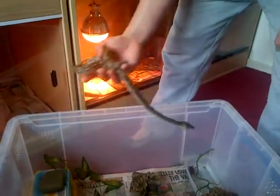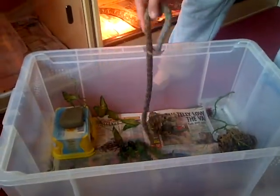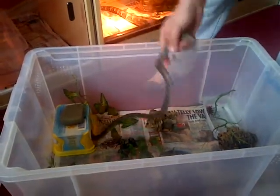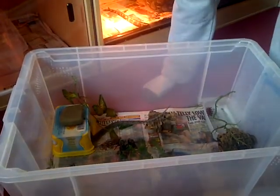She's got loads of room in the tub anyway. The next upgrade will be a 4x2x2, or something like that - four foot anyway.